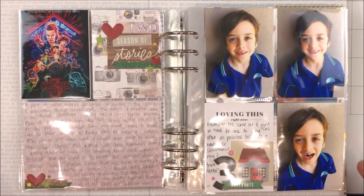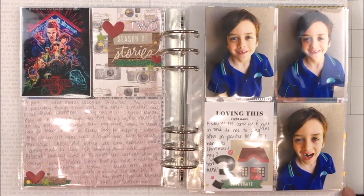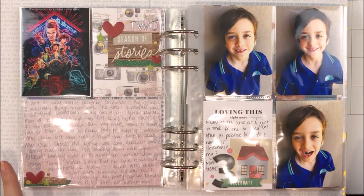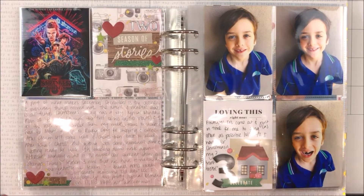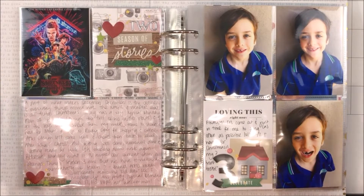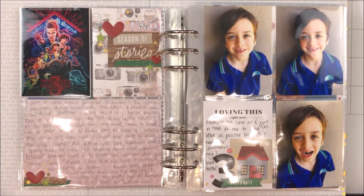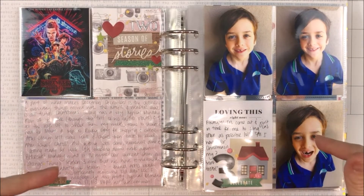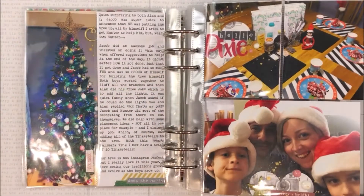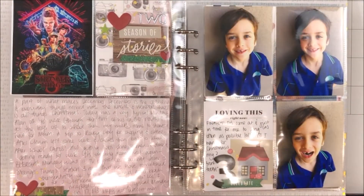Hello my scrappy friends, welcome to my channel! I just have a quick update for you on my December daily album. I know I haven't shared anything — I'm kind of a bit all over the place at the moment — but I have done a fair bit. I've got into my craft during most days and spent a little time in here. The last video for this year's December daily I showed you up to day one, so this is day two.